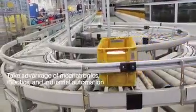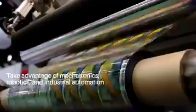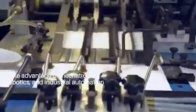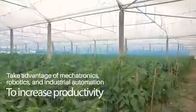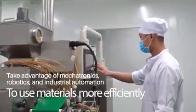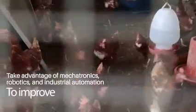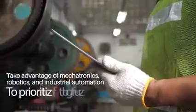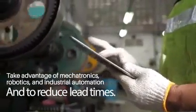Let us take advantage of new technologies in the fields of mechatronics, robotics, and industrial automation to make a stronger impact — to increase productivity, to use materials more efficiently, to improve product quality, to prioritize safety, and to reduce lead times.